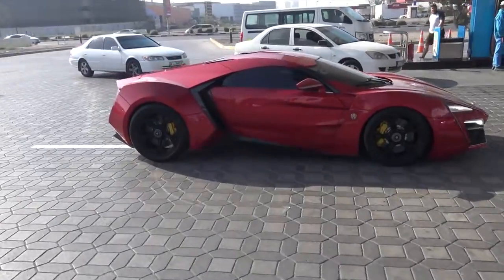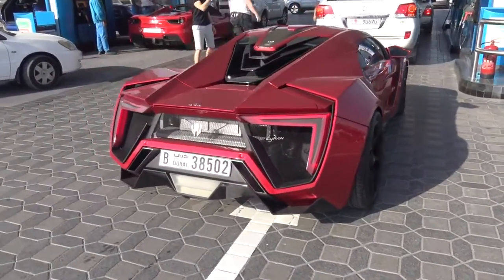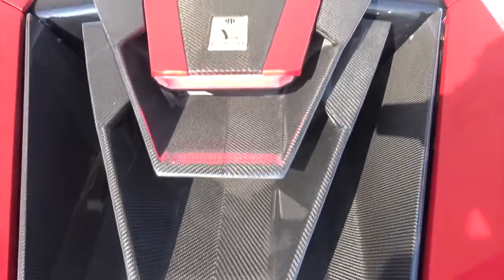Just look at it. It's the first time I've seen it joining us on the road. It's just got so much presence and it looks like nothing I have ever seen. Look at the sculpture on this thing — these layers of carbon. Take it from me, this is absolutely awesome.